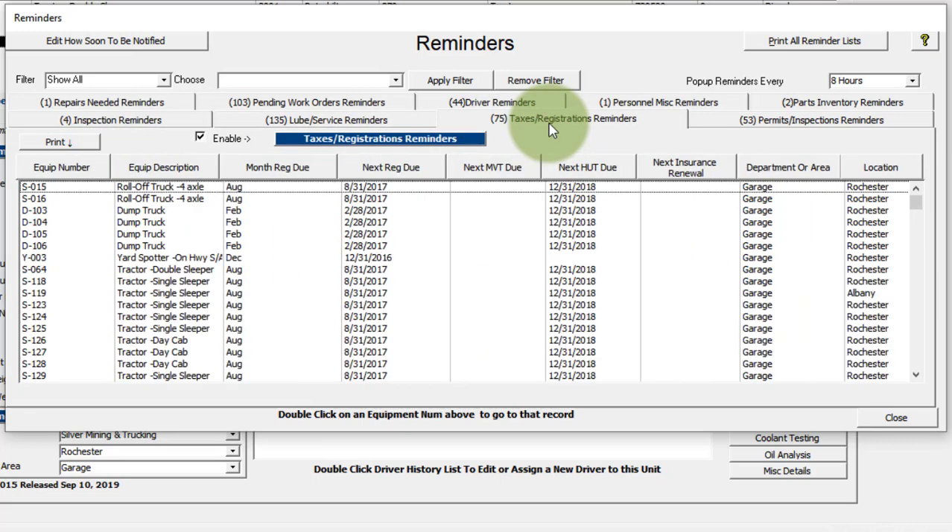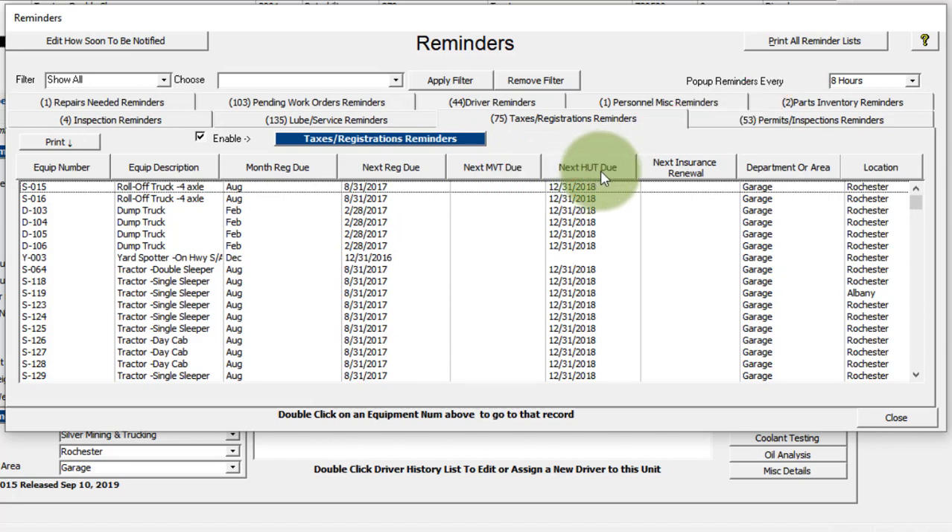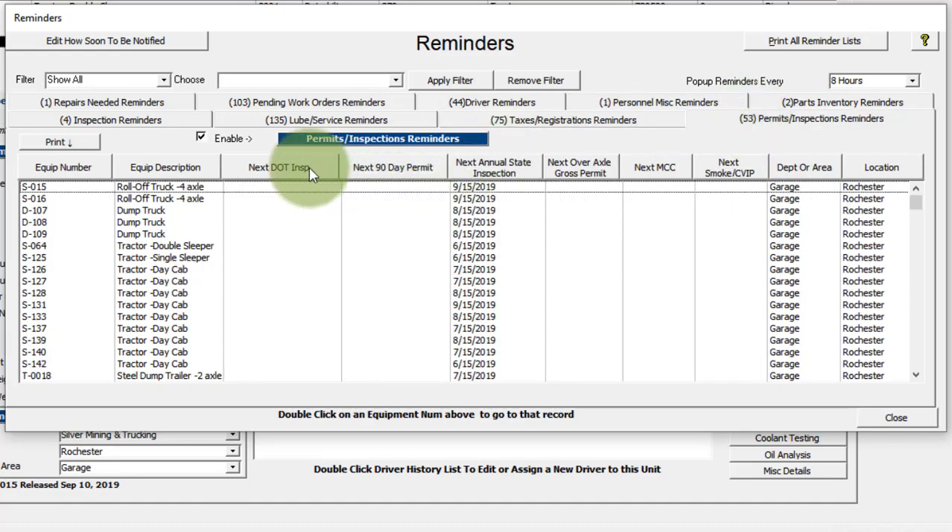Over here we have taxes and registration, so you can keep track of the month the registration is due, next due, your motor vehicle transport due, your HUT due, your highway use tax, your next insurance renewal, and you have your department, area, or location. You can sort by any of these columns. Under permits and inspections, you have your next DOT inspection, next 90-day permit, next annual state inspection, next over-axle gross permit on a per-vehicle basis, and your next smoke or CVIP inspection.